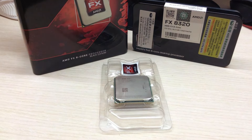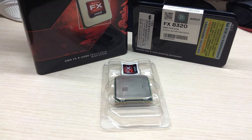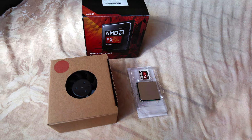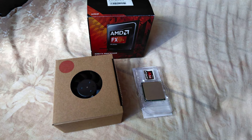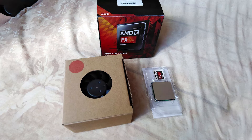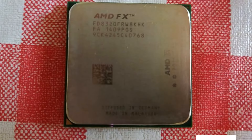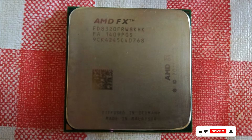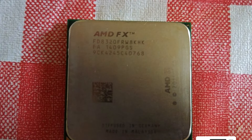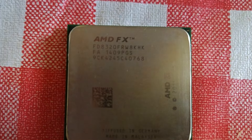Upgrade your editing game with the best processor for video editing. Experience lightning-fast rendering and seamless multitasking to bring your creative vision to life. With unparalleled performance and reliability, this processor is a must-have for content creators. Elevate your editing workflow and unleash your creativity with the power of cutting-edge technology. Don't settle for anything less than the best when it comes to creating captivating videos.